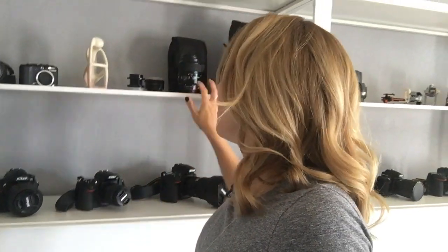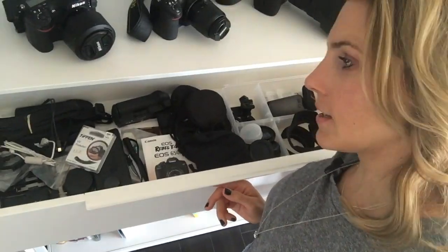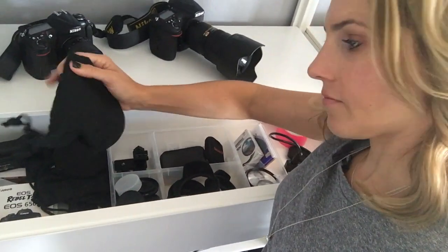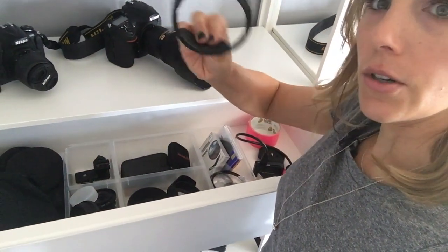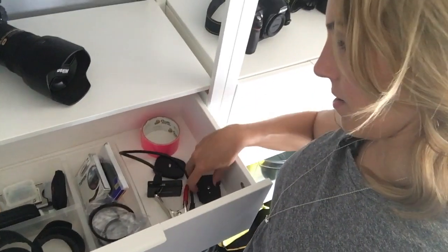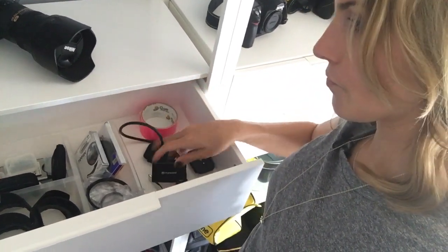Over here I've got Nikon — usually my FX bodies except the D300s is in here right now. It all kind of depends on what looks good for my videos. My lenses, my non-DX lenses, and then my little Canon setup right here. Underneath the Canon setup I have my Canon accessories: lens bags, little hot shoe covers, rear lens caps and body caps, hoods that I don't use all the time, extra memory cards, filters, tripod mounts, some duct tape, and a card reader.